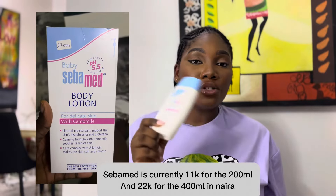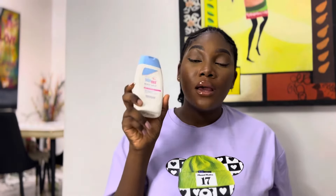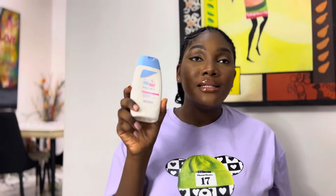This one is quite expensive for the size — it's just 200ml and it's quite pricey. I haven't restocked this one in a while. With Seba Med, we have body milk and also a body lotion. The body milk is not as much of a moisturizer, not as oily as the body lotion. The body milk kind of has a drier finish.